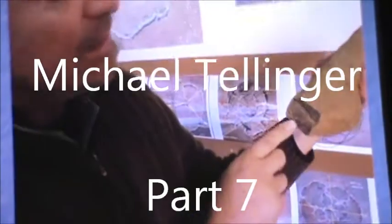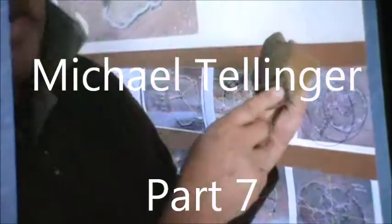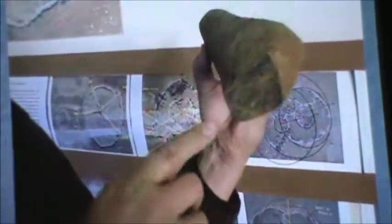At the back here you can see how the patina has grown back and you can also see the thickness of the patina. Clearly whoever made this a long time ago would have done it out of the raw rock, and you would have seen the black rock originally and not the patina.